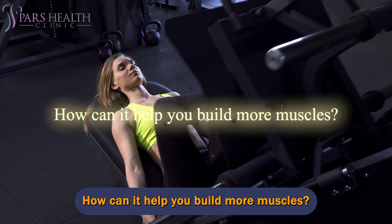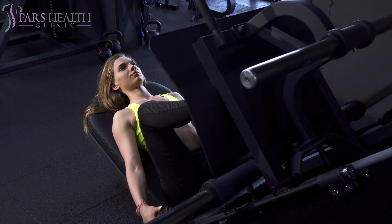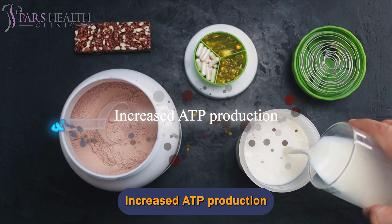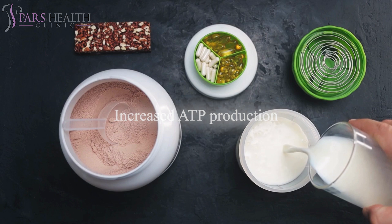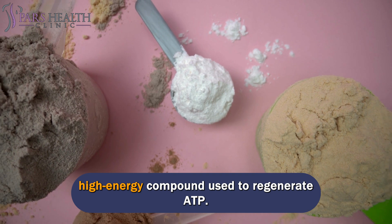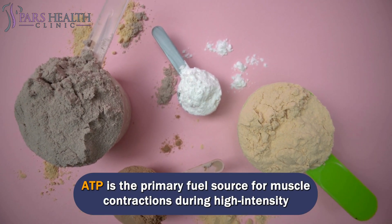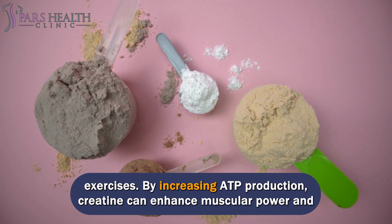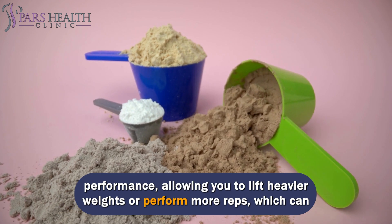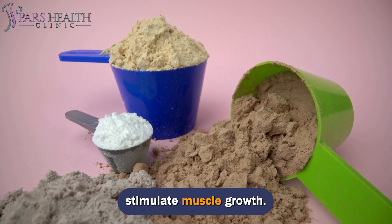How can creatine help you build more muscles? Creatine can help build muscles through several mechanisms. Creatine supplementation enhances the availability of phosphocreatine, a high-energy compound used to regenerate ATP, the primary fuel source for muscle contractions during high-intensity exercises. By increasing ATP production, creatine can enhance muscular power and performance, allowing you to lift heavier weights or perform more reps, which can stimulate muscle growth.